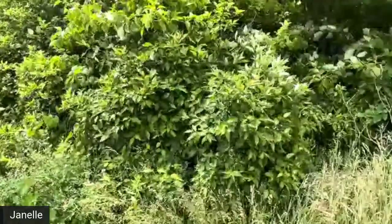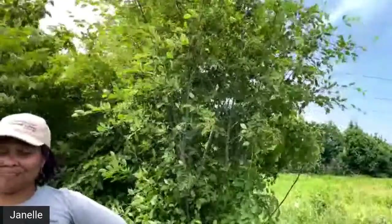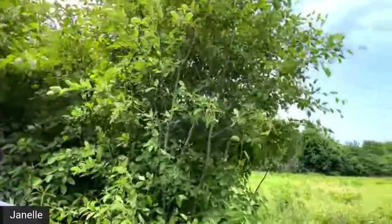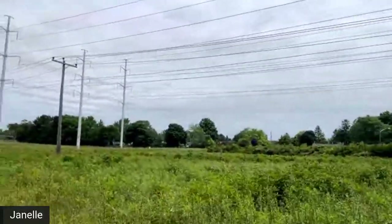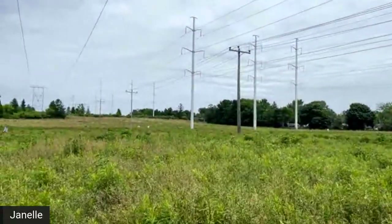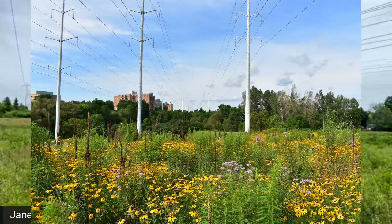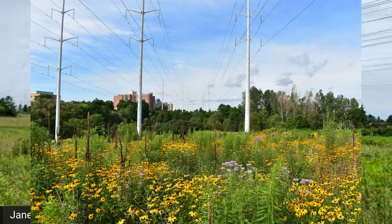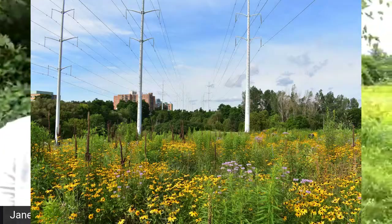Janelle returns and thanks Raya for sharing what this beautiful space is going to look like and what its purpose is. It is so wonderful to know that this area is going to be all connected and an important part of habitat and home for all of our pollinators.